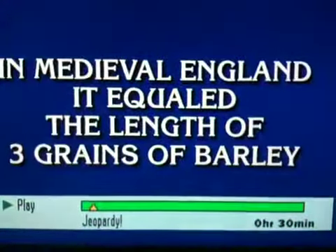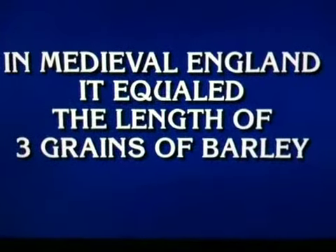In medieval England, it equaled the length of three grains of barley. Evan. What is an inch? Yes.